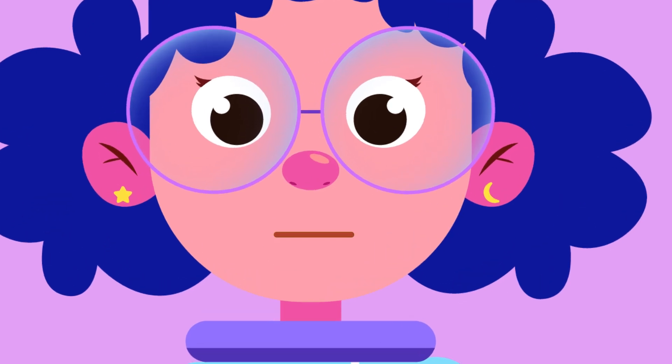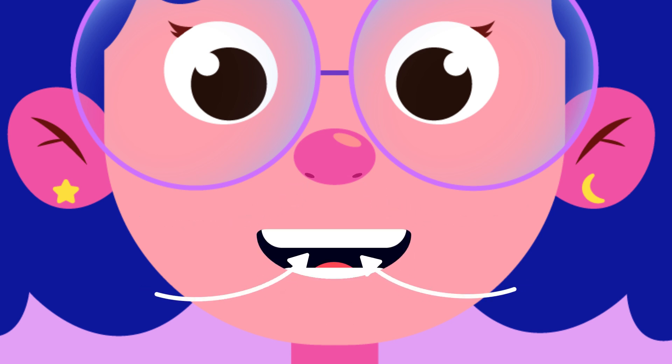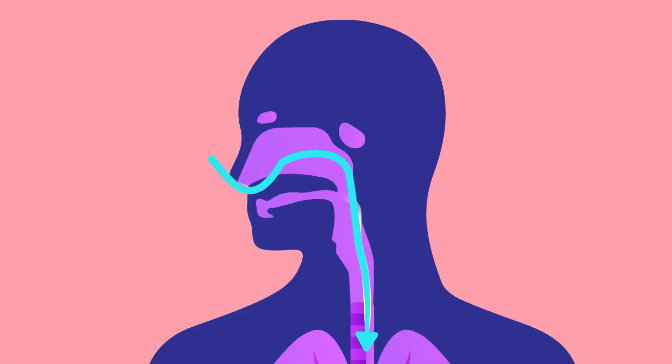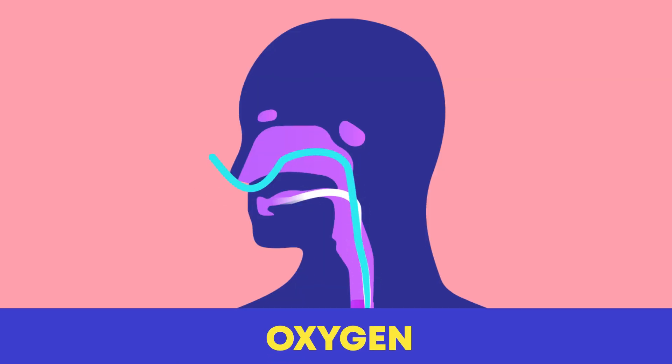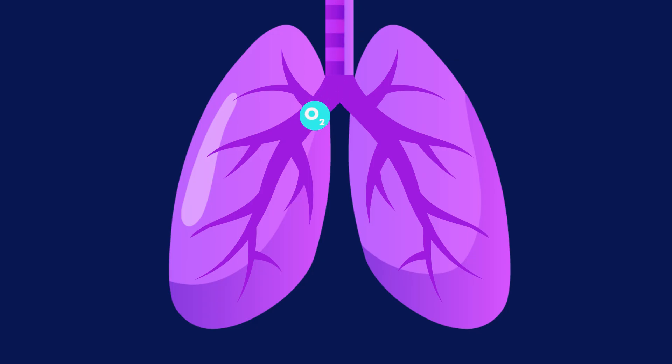Did you know that every time you breathe through your nose or mouth, you suck in air through your lungs? We call this air oxygen.